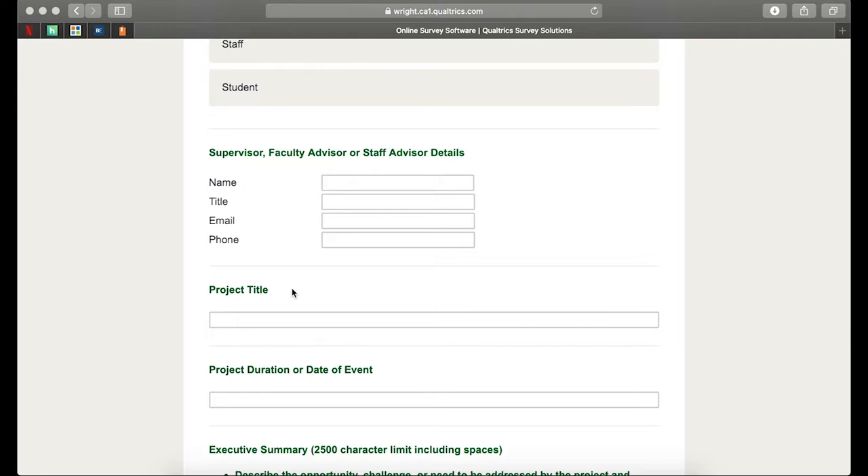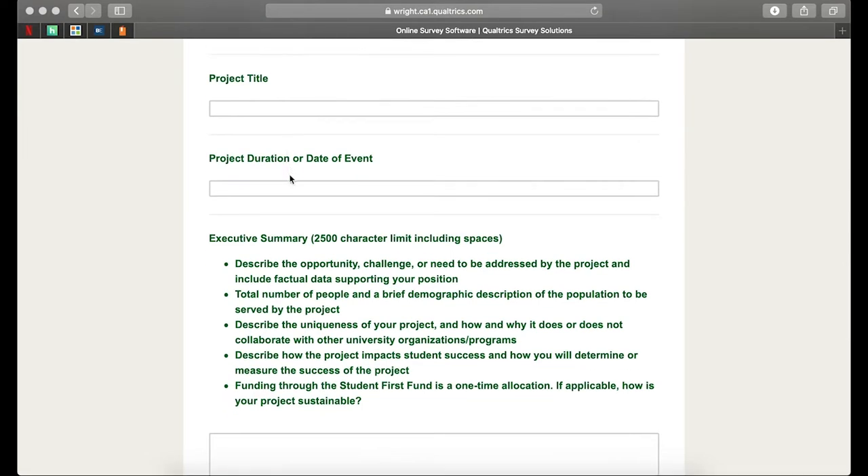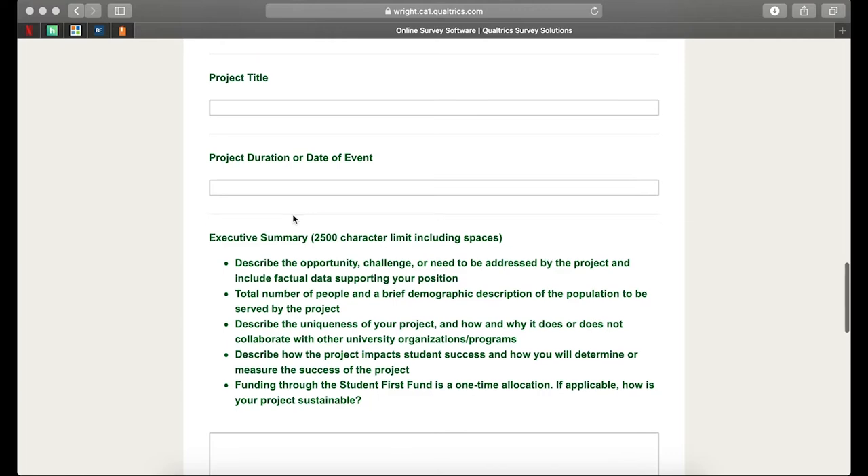It also goes hand in hand with the transition process. We've seen it before, especially in our student awarded applications, where there's a lot of transition within different organizations from year to year. Seeing as we're looking at stretching this across into next fall, that's going to be a really key part. You'll need to title your project with something that we can remember you by, and then indicate the duration or date of your event — is this an ongoing mentorship program or an event happening on a single evening?